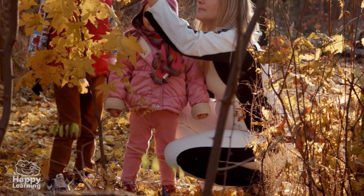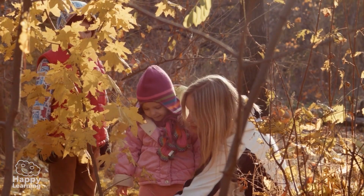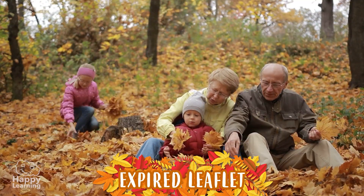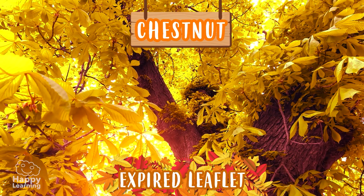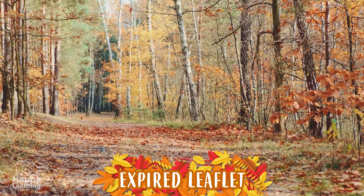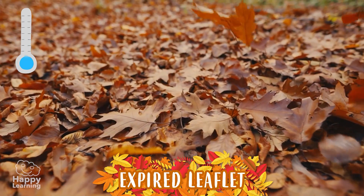Trees and plants that lose their leaves are called deciduous trees or plants. They are trees or shrubs such as walnut, chestnut, or this beautiful oak tree. The leaves usually fall off in autumn when the cold weather sets in.